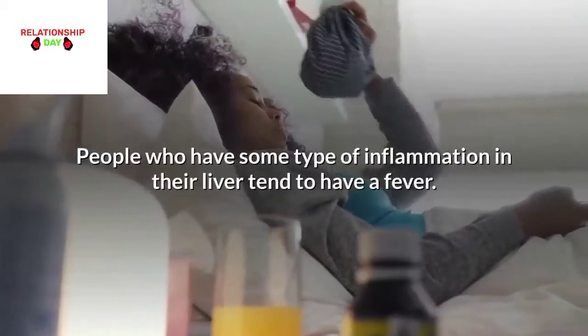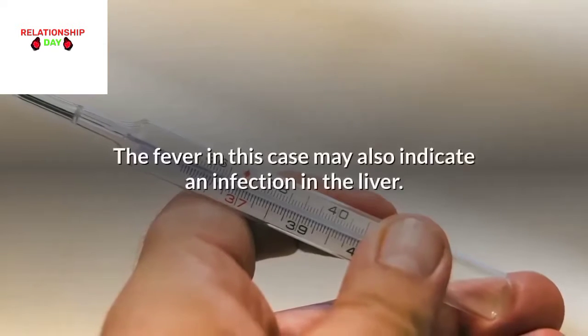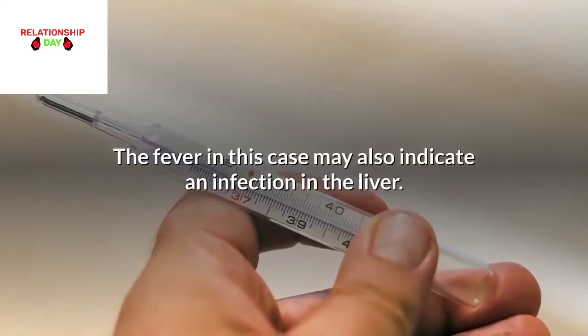Fever: People who have some type of inflammation in their liver tend to have a fever. The fever in this case may also indicate an infection in the liver.